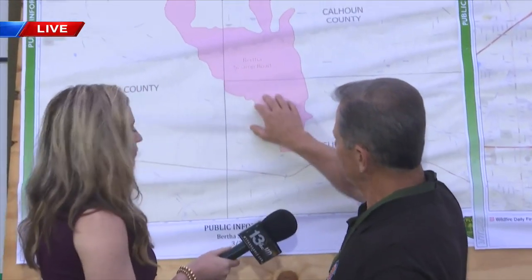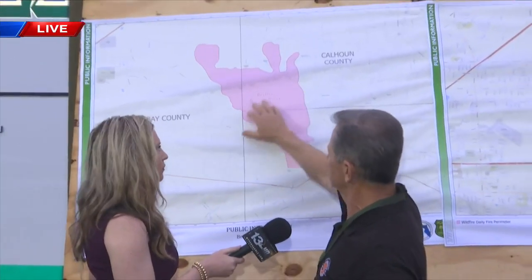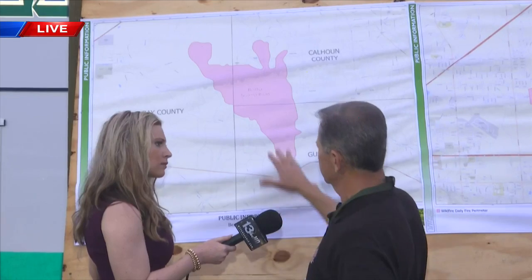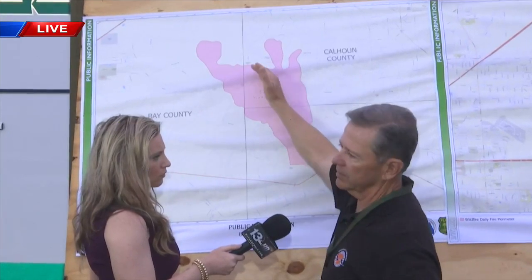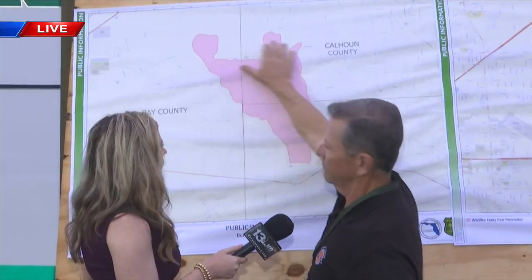Well, the location of the fire is in some swampy areas. It's mixed with high ridges and swamp, which makes it difficult for the Florida Forestry Service to address this fire. They've got a lot of equipment in there and they have to look for opportunities — the high ridges and stuff like that — to actually work on the fire. It's very difficult.